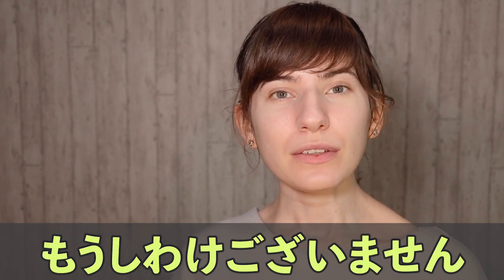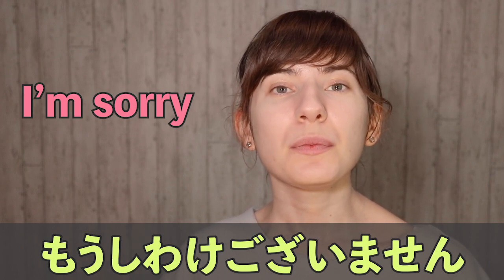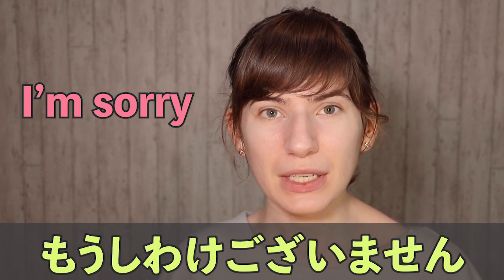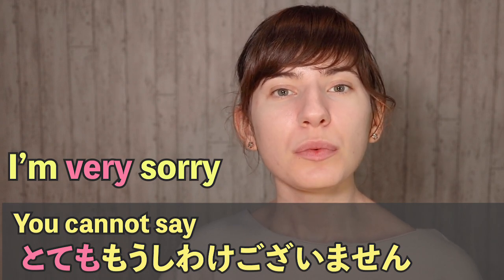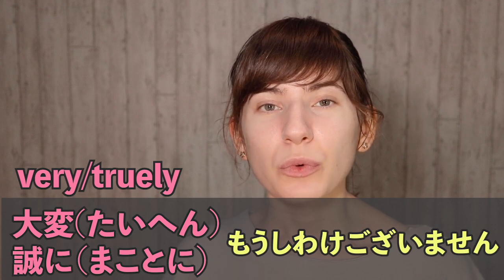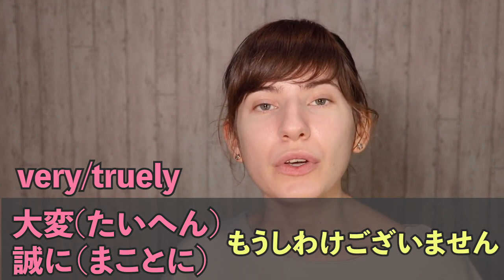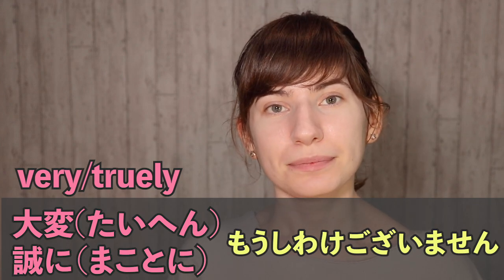Number two: moshiwake gozaimasen. This is a very formal way to say I'm sorry. If you want to apologize to someone at work, you will have to say moshiwake gozaimasen. Japanese people use this word a lot because Japanese people apologize all the time. What you need to remember is that if you want to say you're very sorry, you cannot say totemo moshiwake gozaimasen because totemo is not keigo. It's either taihen moshiwake gozaimasen, where taihen means 'very,' or makoto ni moshiwake gozaimasen, where makoto ni means 'truly.'